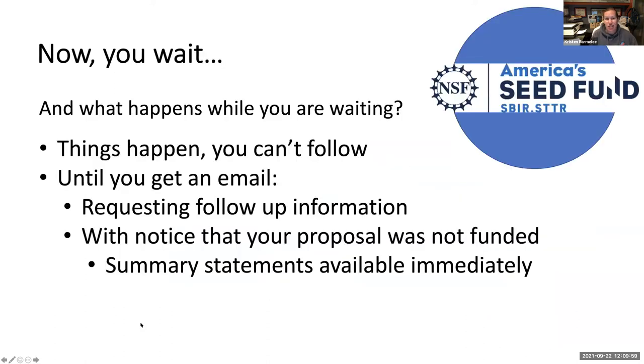Unlike NIH, here's what happens when you submit a proposal to NSF: you submit and then you wait, and that's all you know. Unlike NIH, where you can go in at any time and see where your proposal is in the process, all NSF tells you is one of three things: pending, declined, or awarded.